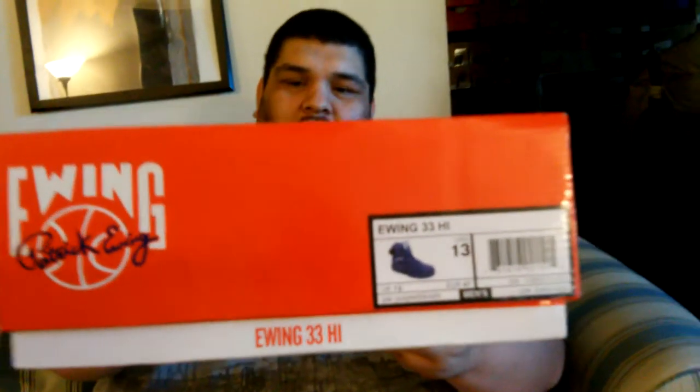I have here the Ewing 33 Highs — sorry, I had it upside down. They're just called the Ewing 33 Highs, and they are the purple suede, which are amazing. I've been looking for these for a minute. I think they came out at the beginning of the year or the end of last year — correct me if you can.